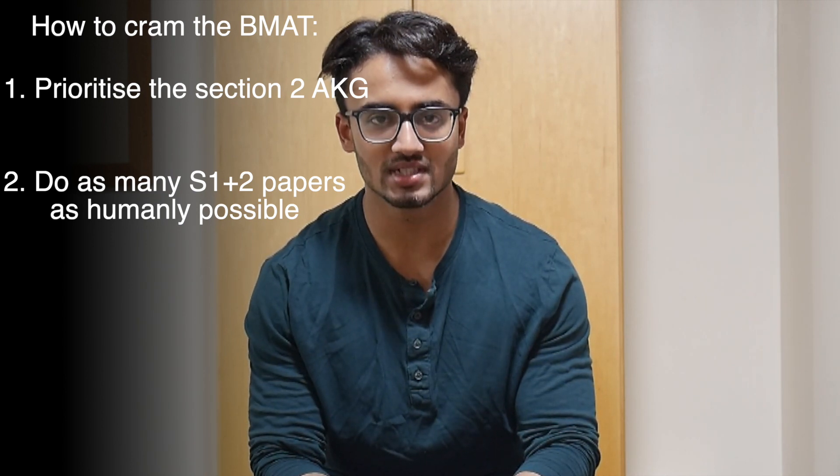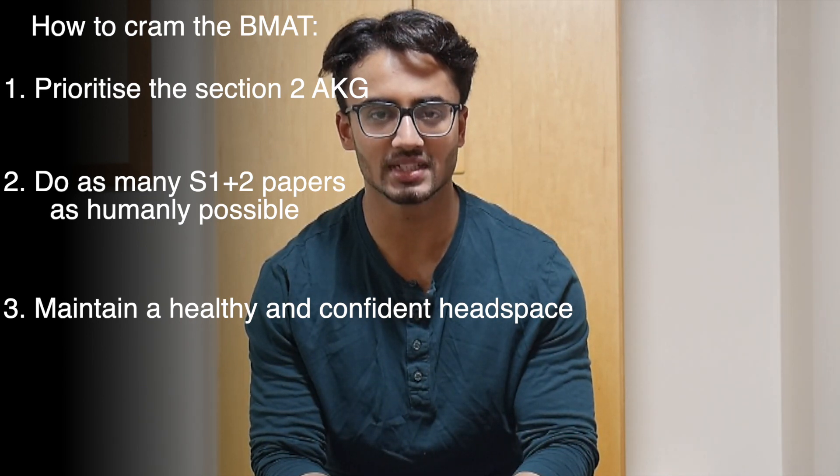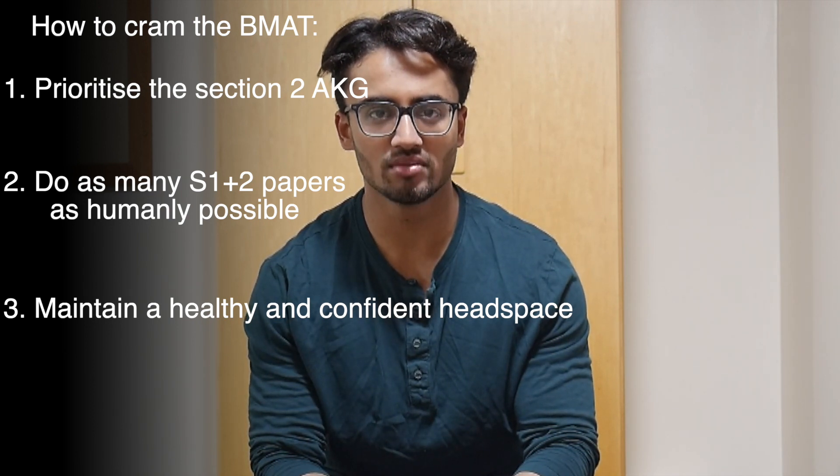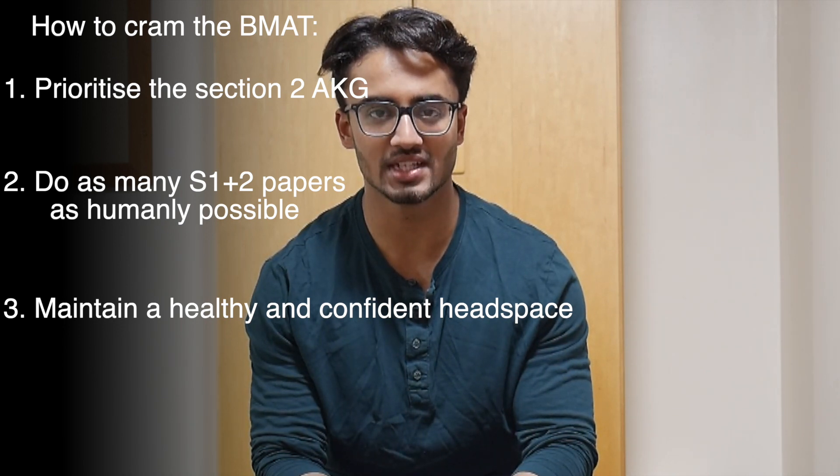My last tip, although it sounds cliché, is to not destroy your sleep schedule or mental space by trying to cram the BMAT. The BMAT is an important exam but it's not the be-all and end-all. If you have a decent UCAT score you may also be able to get into UCAT universities, and even if you don't, there's only so much you can improve in seven days. It's not worth absolutely destroying your daily schedule and mental state for the BMAT. You should prioritize BMAT preparation above other academic work — ask your teachers for extensions if necessary — but make sure you're also staying relaxed.